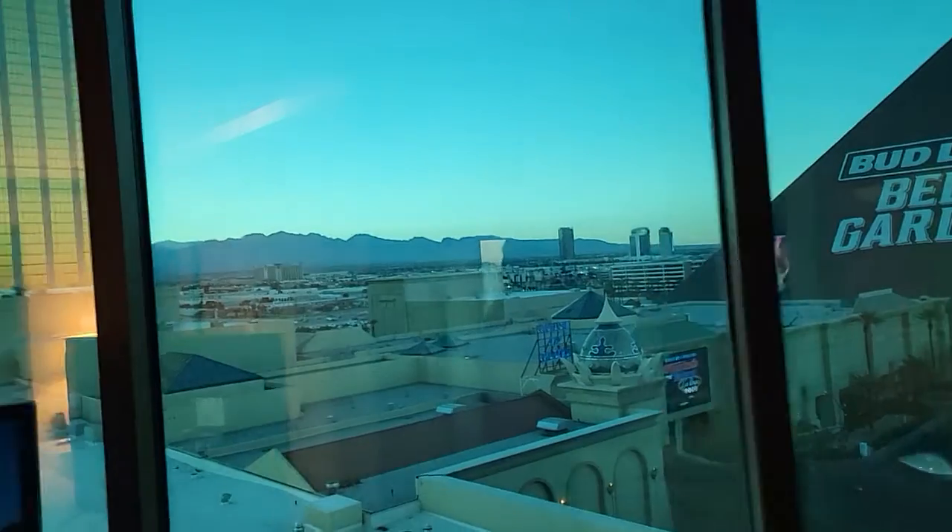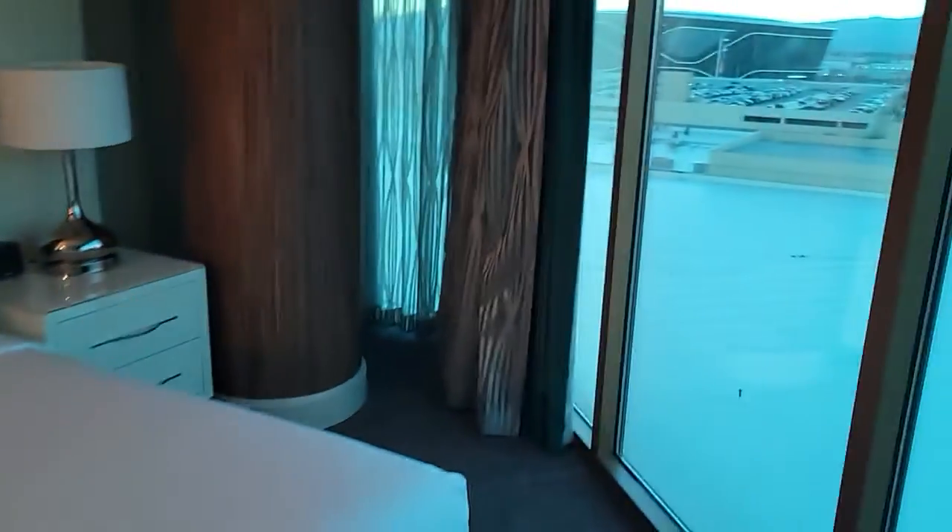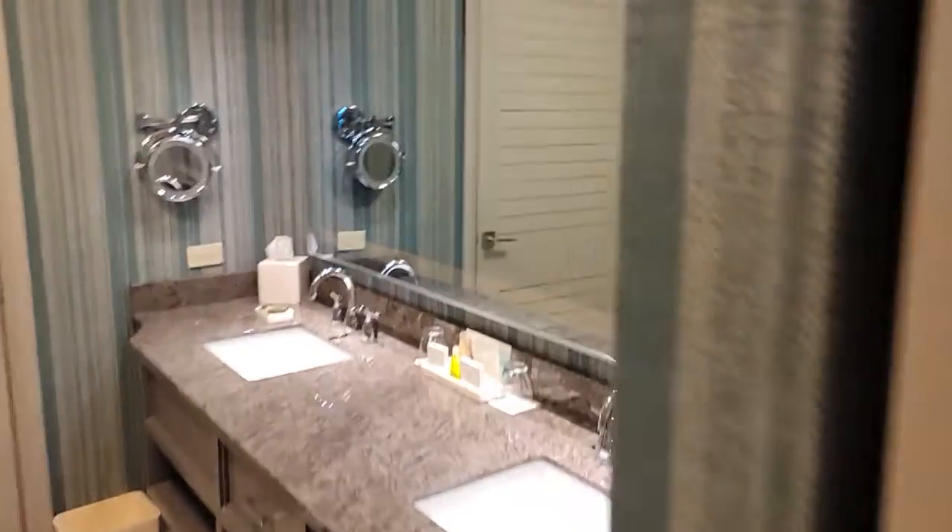Mandalay Bay — not a great view. Two-bedroom suite, so I'll show you guys what it looks like in here. Got the tub, you got the shower — this is one side.